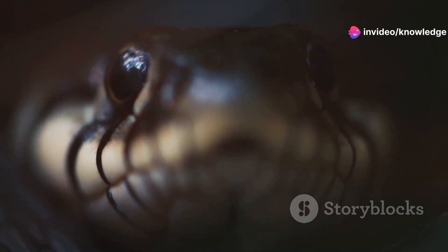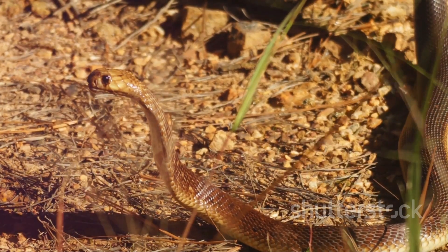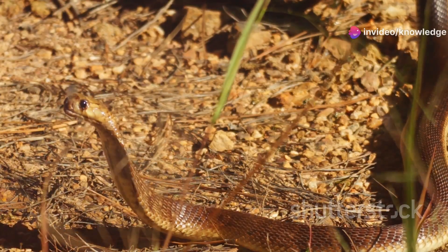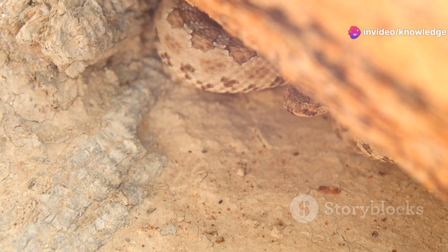Join us as we dig deeper into the intriguing world of the Brahminy blind snake, uncovering the secrets of its unique lifestyle — from its diet and reproduction to its interactions with other underground dwellers. Despite its name, the Brahminy blind snake is not completely blind. It has tiny vestigial eyes that can detect light and dark, helping it navigate its subterranean habitat.